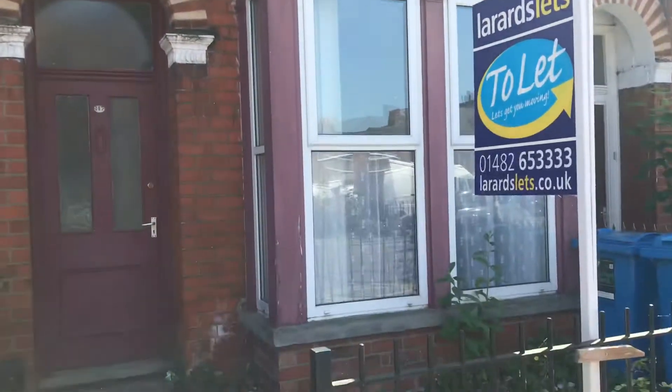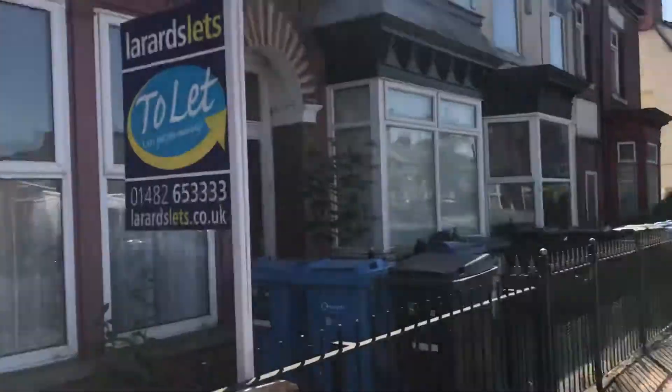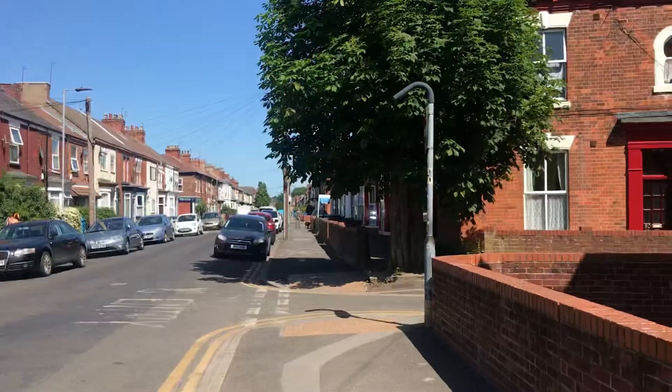Just at a property we have to let on Diggory Street. There you go, as you can see, you've got Newland Avenue there, so a really good area. And then if you walk down there, you've got Beverly Road.